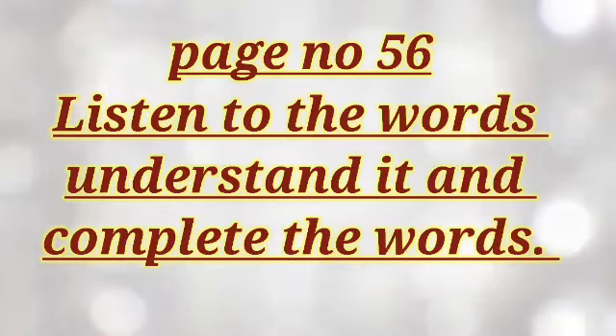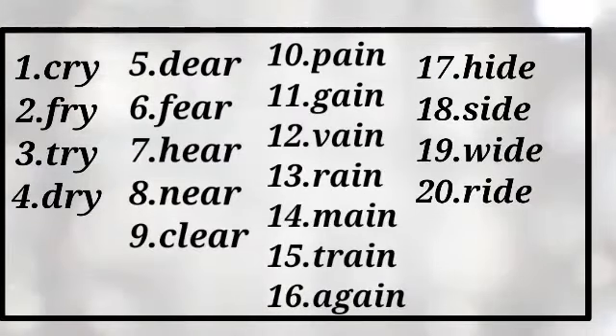And next, page number 56. Listen to the words, understand them, and complete the words. Number 1: cry, number 2: fry, number 3: try, number 4: dry. Cry, fry, try, dry.